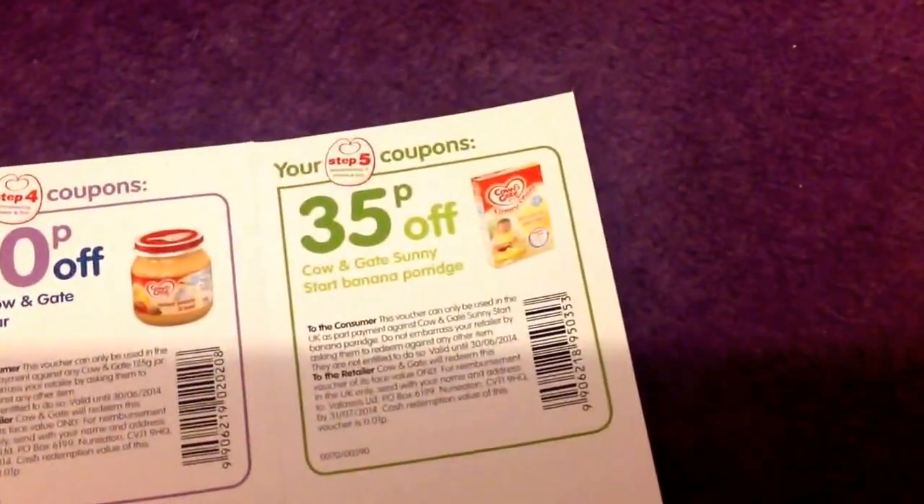35p off Cowan Gate Sunny Start banana porridge, and then just two spoonful pictures. So I might pass them on to a friend. It just came with a help guide and the five steps of weaning guides, and inside there are some recipes to give your babies. So that was that.